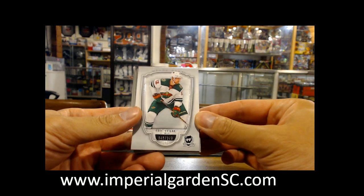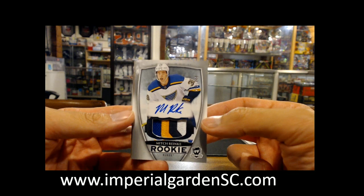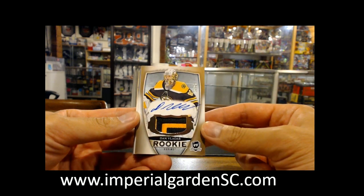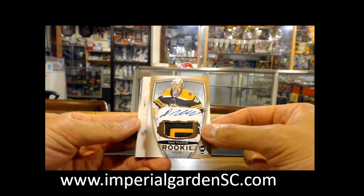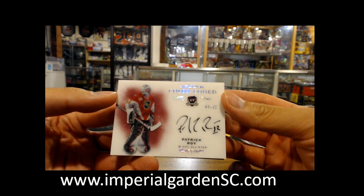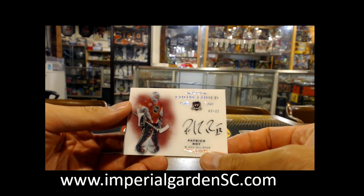We have a base 43 out of 249 for the Wild, and a four-color auto rookie patch 199 out of 249, a mid-trend key or red key for the Blues, and a gold auto rookie patch number 2 of 24 of Vladar going out to the Boston Bruins — color-coded, nice one. This one is going out to the Avalanche, number two of 22, Patrick Law — these were the All-World Games in the mid-90s.